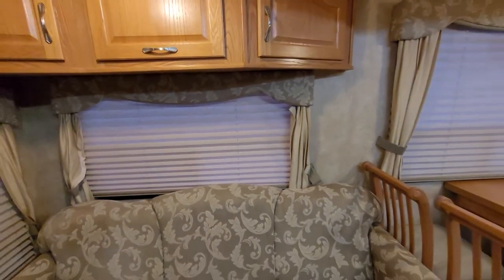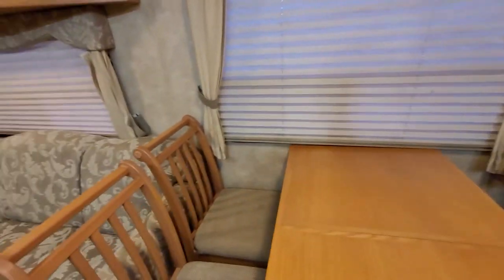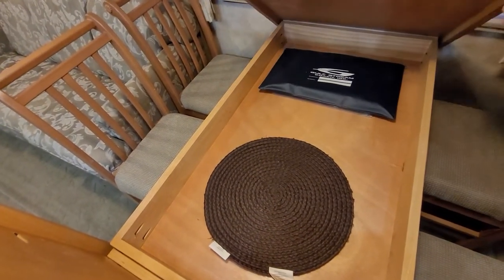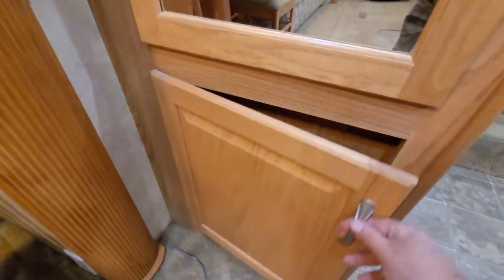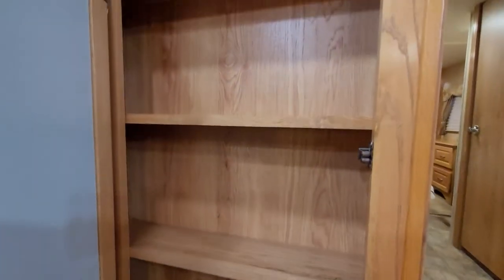Let me take you around to the dinette here. This is actually pretty cool — there's lots of storage under the table, and you've got some centerpieces there. There's the paperwork for the coach. These chairs are all in beautiful condition and also have storage under them for napkins or whatever you might want to put there. There's another little storage spot here and a great little cabinet here as well.